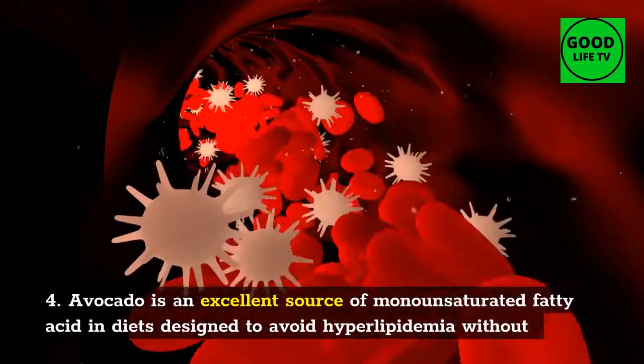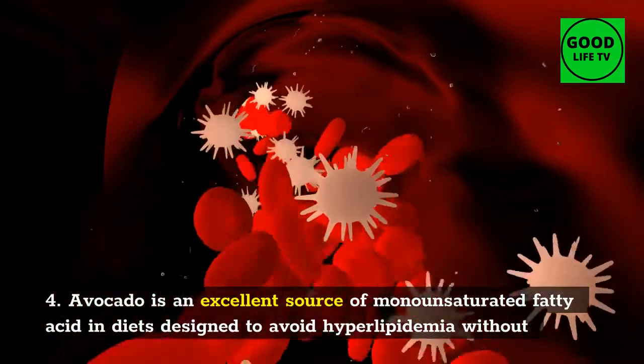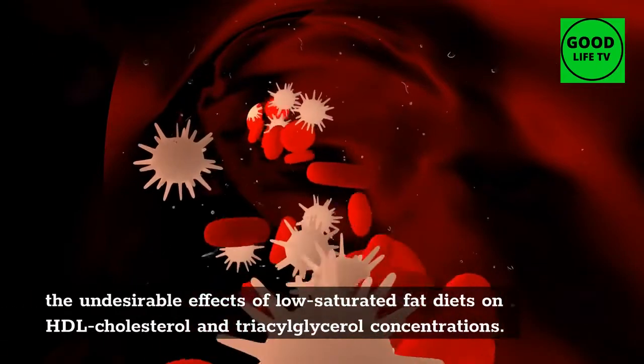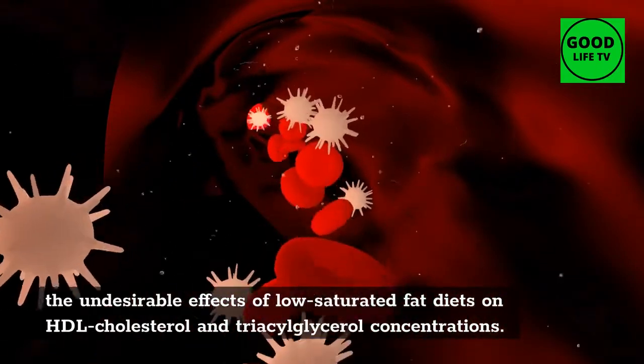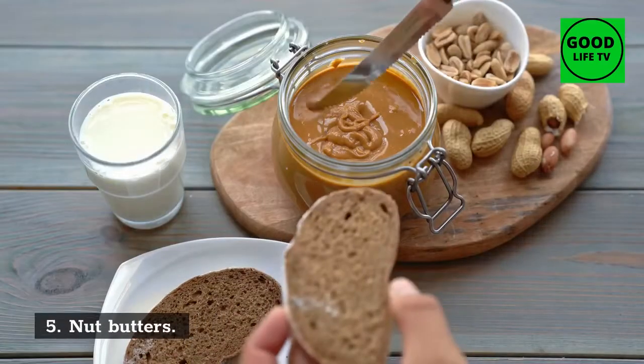4. Avocados. Avocado is an excellent source of monounsaturated fatty acid in diets designed to avoid hyperlipidemia, without the undesirable effects of low-saturated fat diets on HDL cholesterol and triacylglycerol concentrations.